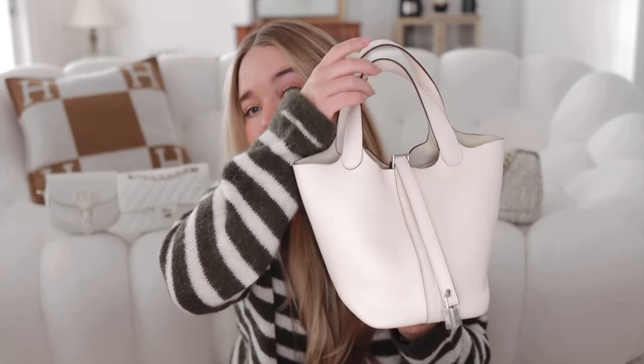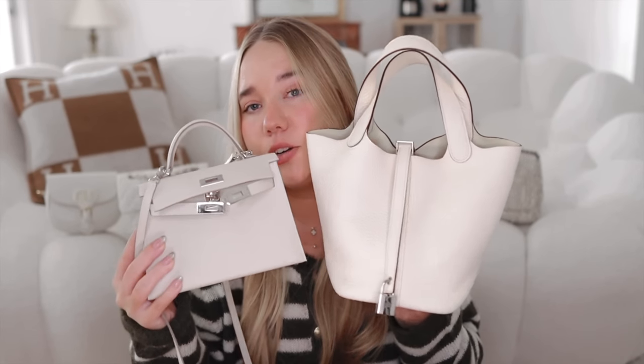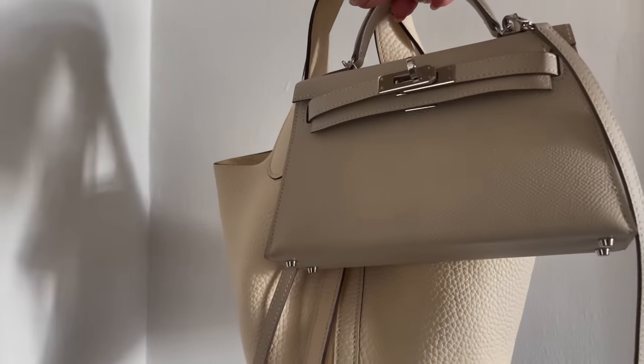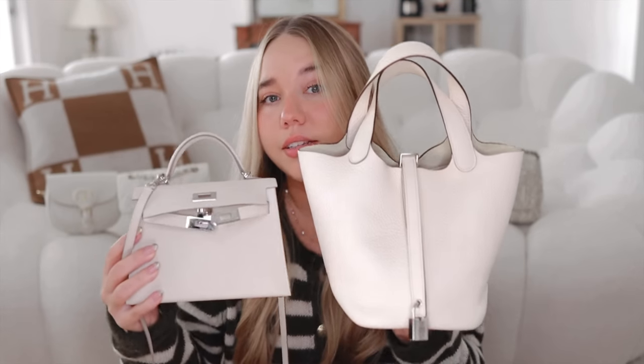The last two are Hermès. This is my Picotin in Nata, size 18, with palladium hardware, and this is my Mini Kelly in Clay, also with palladium hardware. In the lighting you can see a little difference — Clay is more grayish and Nata is more yellowish. The leather is also different: the Mini Kelly is in Epsom and the Picotin is in Clémence.